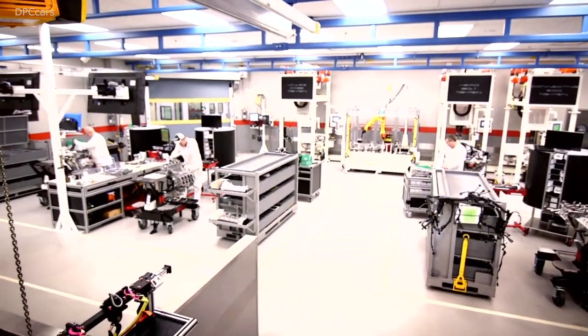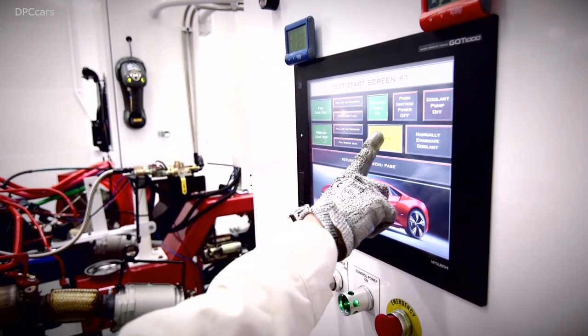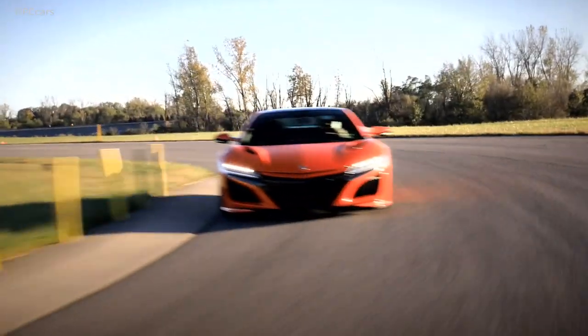The engine does come from our Anna engine plant. One thing really cool about Anna is they break in every one of these engines. You can take an NSX straight from the showroom to the track the same day — no break-in required.